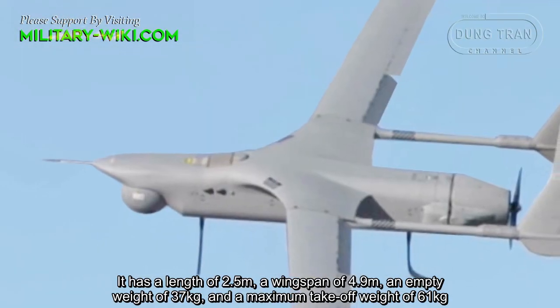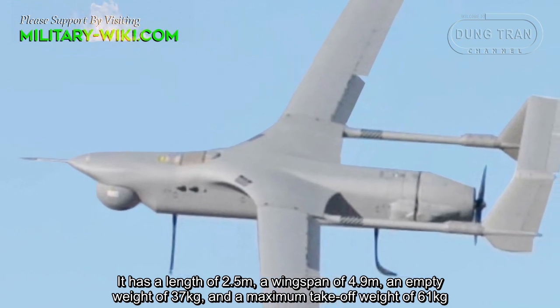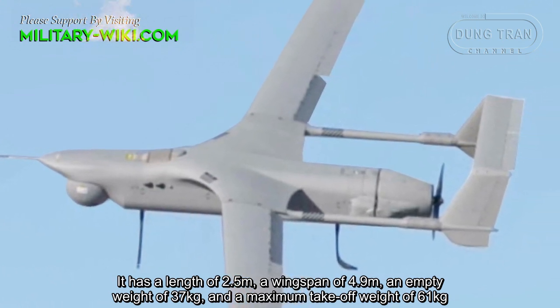It has a length of 2.5 meters, a wingspan of 4.9 meters, an empty weight of 37 kg, and a maximum takeoff weight of 61 kg.